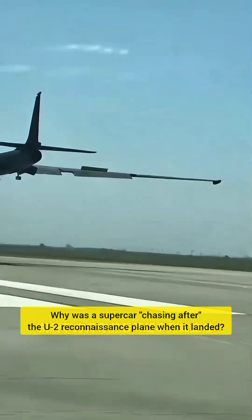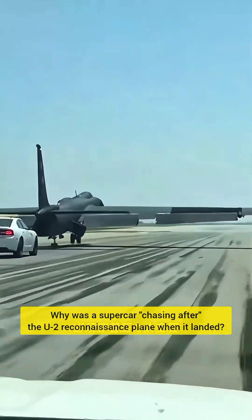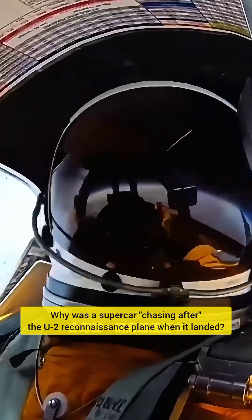However, such a long fuselage makes it impossible to install a conventional landing gear. The U-2 can only use a landing gear similar to that of a bicycle. It has only two pairs of struts under the fuselage, which makes landing extremely difficult.